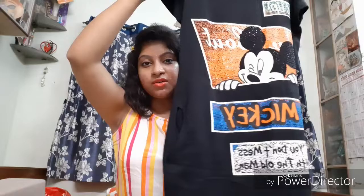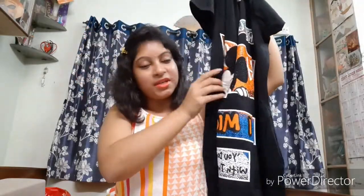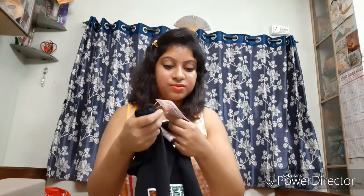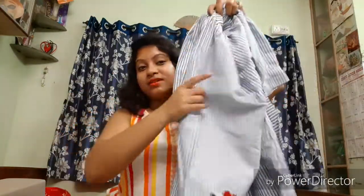Now I'm going to show you the dresses or one-pieces. The first one is this t-shirt dress from FBB or Peak Bazaar — it has a beautiful cute Mickey print and it's sequined. It even has pockets on both sides, which is really cool. This one is priced at rupees 6.99 only.